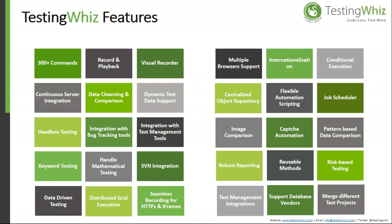Additional features include SVN integration, distributed grid execution, test management integration, support for multiple database vendors, the ability to merge different test models and test projects, dynamic test data support, continuous server integration, data cleansing and comparison, and many more features.